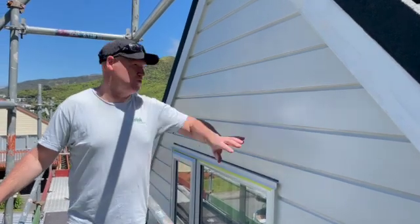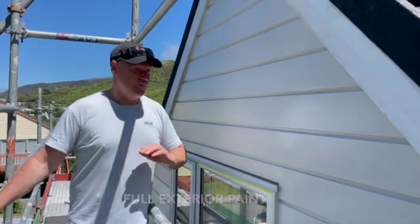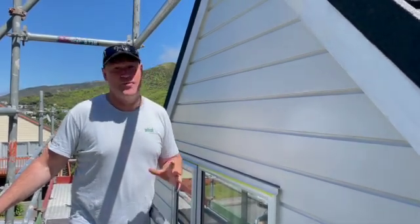Hi, here in Ngaia, we've done an exterior paint. We've stripped all of this right back to bare, punched the nails, treated the rust, full sand, full undercoat, filling, gapping, two top coats.